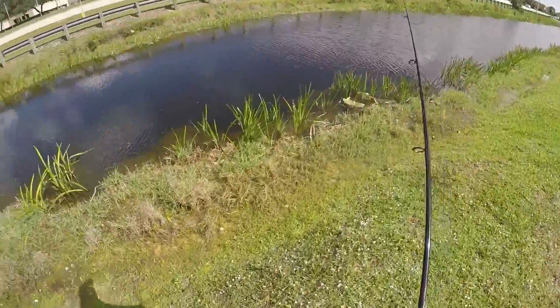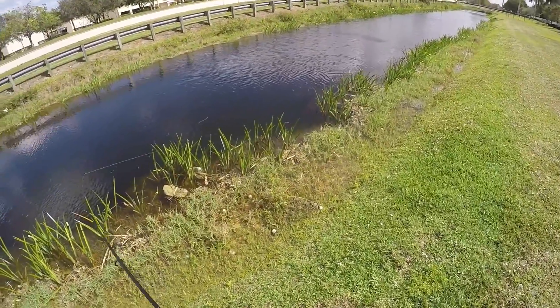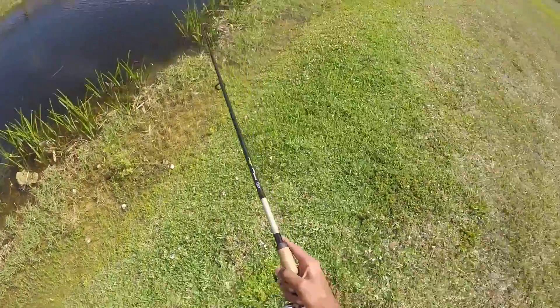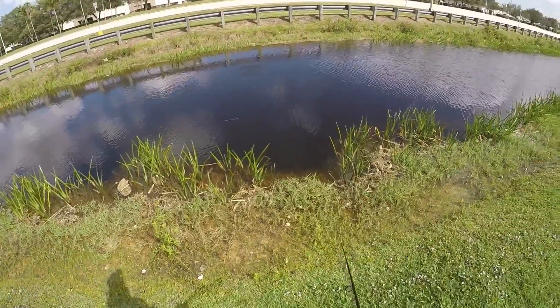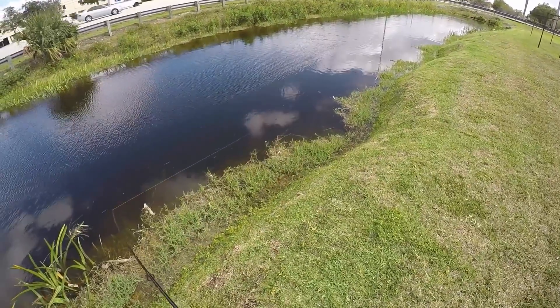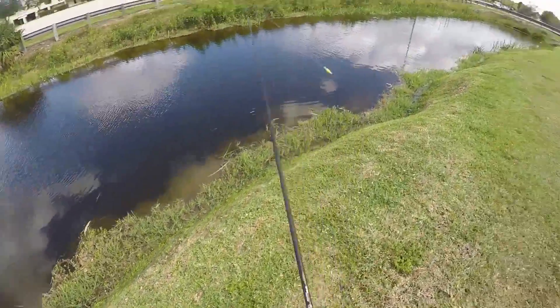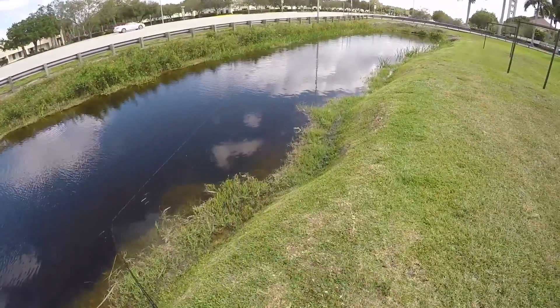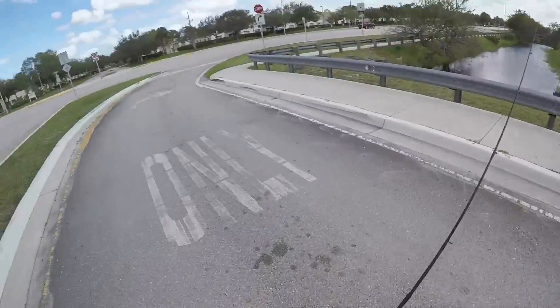I wouldn't doubt if I see a tarpon in here one day. I've seen one tarpon, not in this canal but one further down from here — I've seen him sitting right next to the culvert, just chilling, probably about 30 pounds give or take. Although it's windy it's still not a bad day — I'd rather be out here fishing than be at home doing nothing. I'm gonna take a look over here real quick and then head back and hit up the other canal down there to see if we see anything.